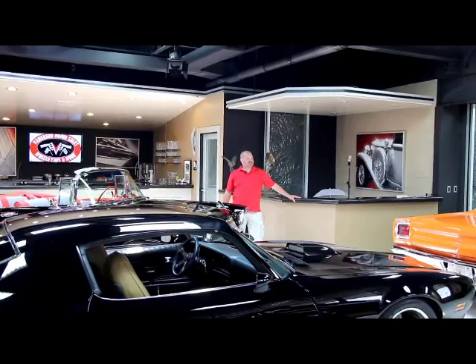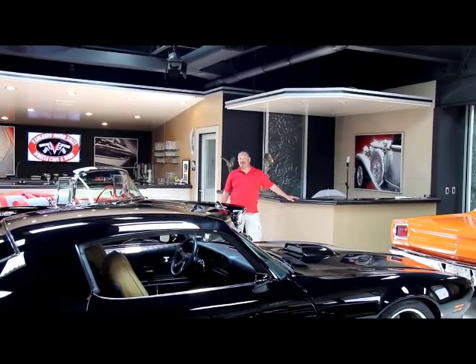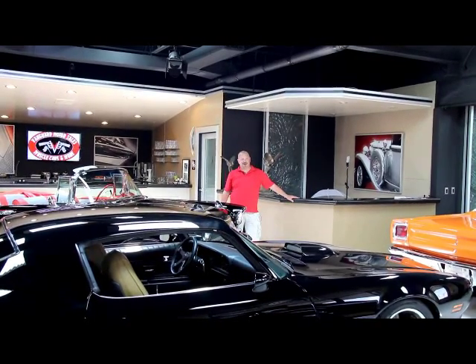Hi, it's Greg from Vanguard Motor Sales. Today we've got a beautiful 1968 Oldsmobile. The top goes down, it's got a big block in it, and it's a 442 clone.